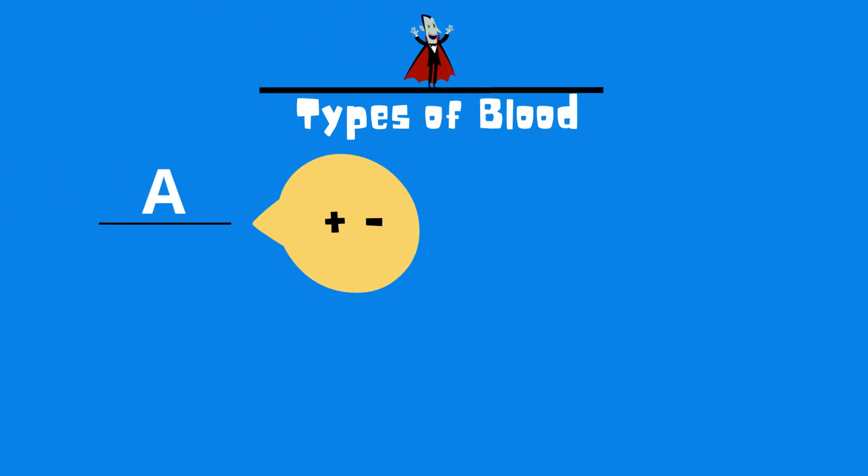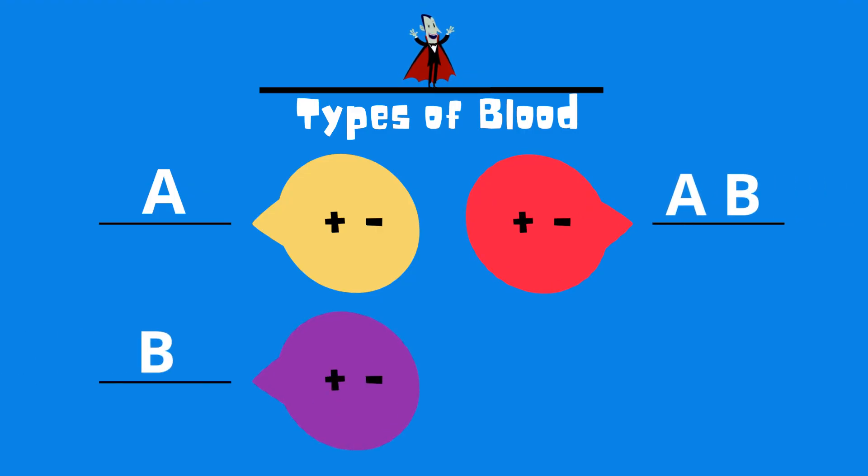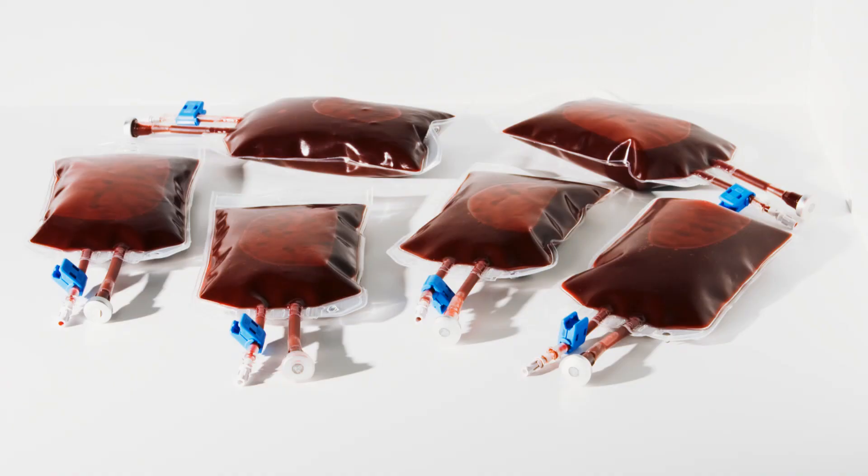There are 8 different types of blood: A positive or negative, B positive or negative, AB positive or negative, and O positive or negative. So there we go — the important liquid of your body that helps keep you alive.